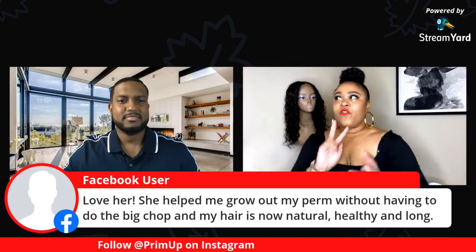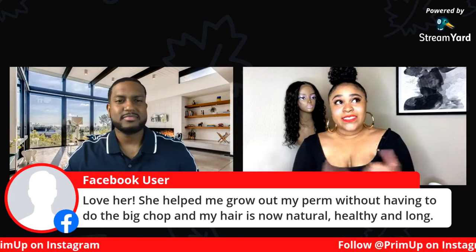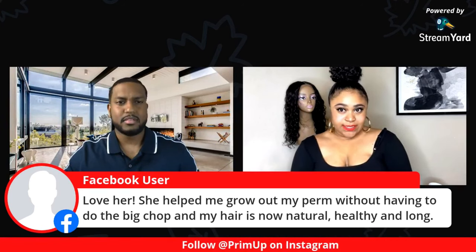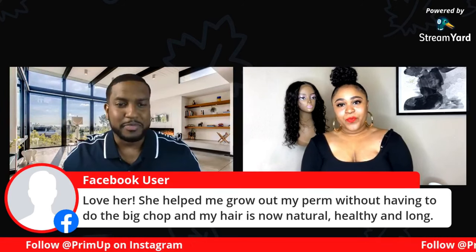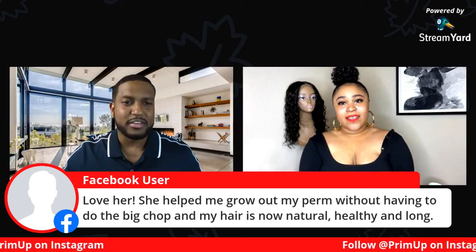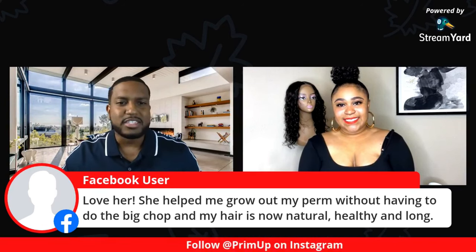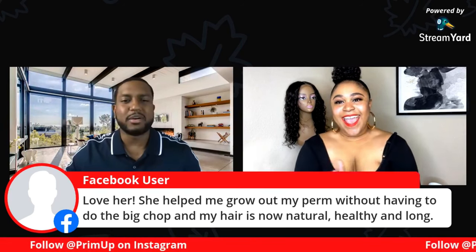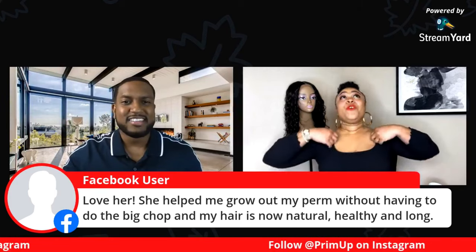There are two forms of extensions that I do the least: tape extensions and fusion. We'll expound on that in a bit. But first, thank you to Kiana for her sweet feedback — she helped me grow my perm without having to do a big chop, and her hair is now natural, healthy, and long. It's beautiful — she has a beautiful head of hair.